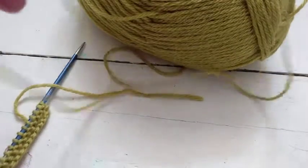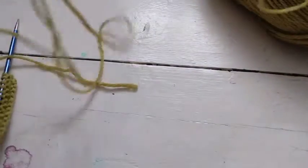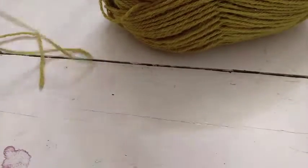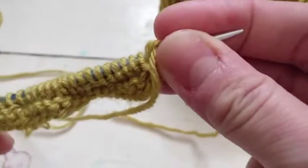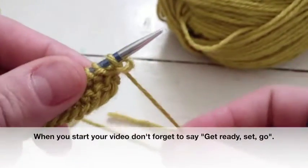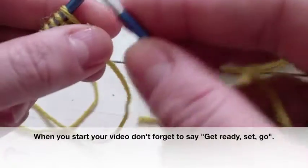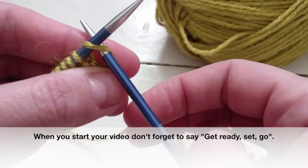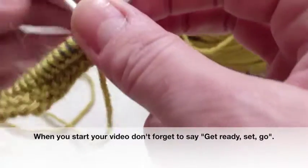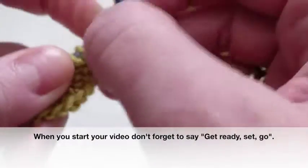The next thing I'm going to do is make sure that I've wound off enough yarn so that I don't have to stop at all. So that we can measure the time on your video when you submit it, we'd like you to do one thing before you start: use the words 'get ready, set, go' and then start knitting.